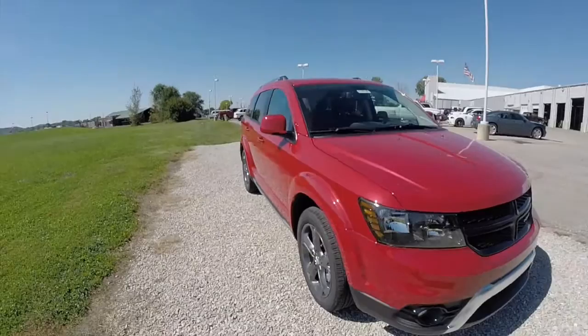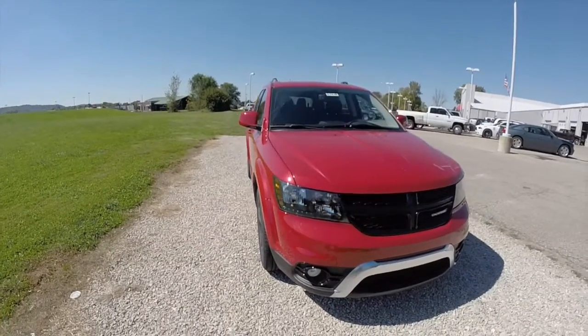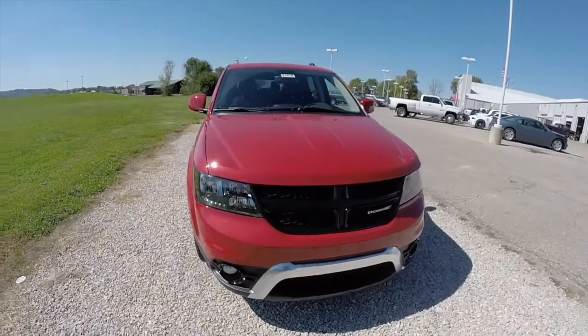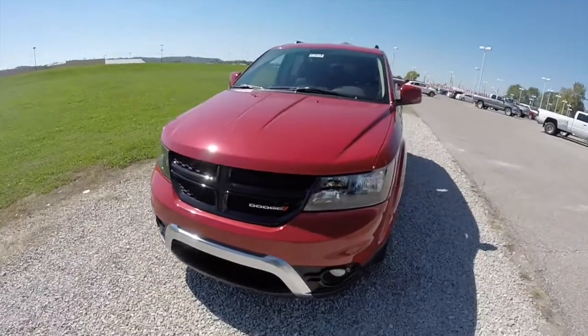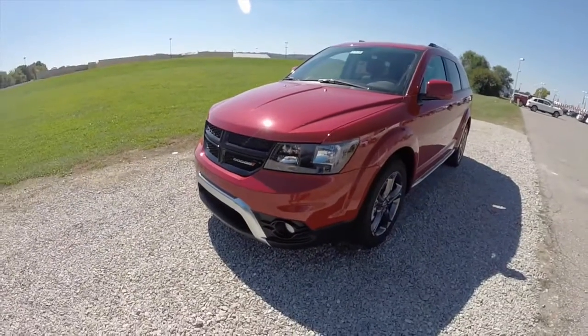This vehicle also has automatic headlamps, universal garage door opener, heated seats, heated steering wheel, and a remote start with keyless enter and go.